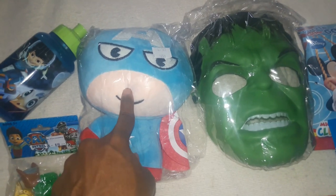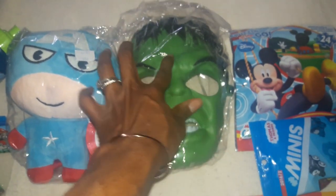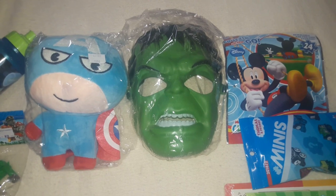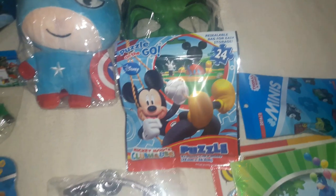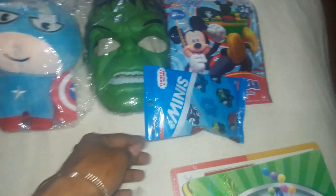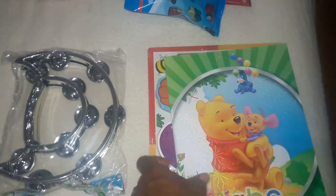He loves superheroes, so continuing with the superhero theme I got him this Hulk mask. It was only about a dollar — I'm not expecting it to last long, but it's very durable and sturdy plastic, which surprised me since similar masks in toy stores go for six to eight dollars. I also got this Mickey puzzle because I think it's time for him to start working on his puzzle skills. And I got him a mini blind bag Thomas and Friends figure to throw in his stocking.